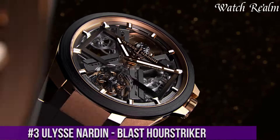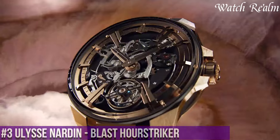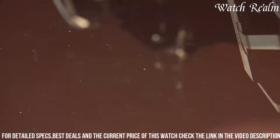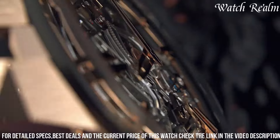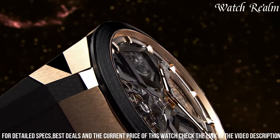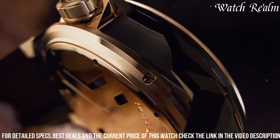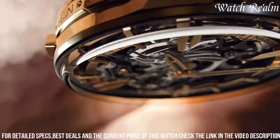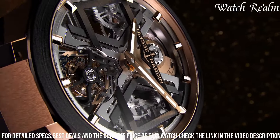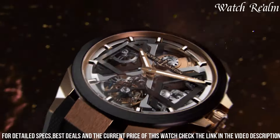Number 3. The Ulysse Nardin Blast Hourstriker is an exquisite embodiment of horological mastery, fusing the brand's innovative Blast design with a captivating chiming complication. This exceptional timepiece showcases the expertise of Ulysse Nardin in marrying cutting-edge design with traditional watchmaking artistry. The Hourstriker complication, a mechanical wonder, imbues the watch with an enchanting auditory experience, chiming each passing hour with melodious precision. Encased within the dynamic, angular structure of the Blast collection, the Hourstriker mesmerizes with its harmonious combination of aesthetic boldness and technical sophistication, with its intricate movement visible through a transparent case.